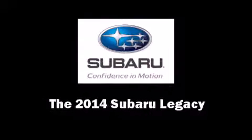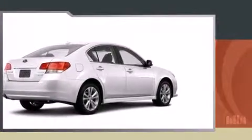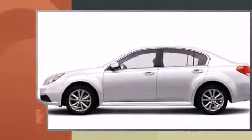Treat yourself to a test drive in the 2014 Subaru Legacy. This four-door, five-passenger sedan offers the latest in technological innovation and style.